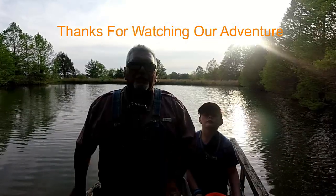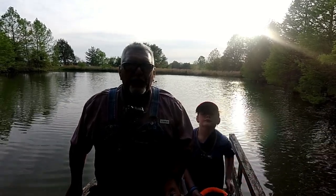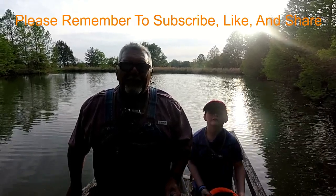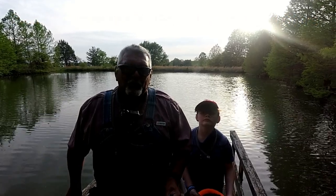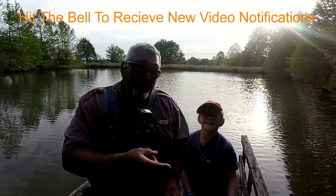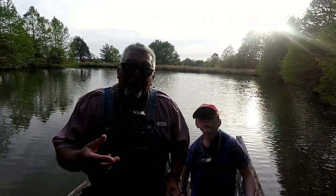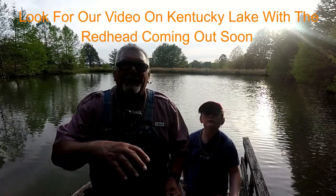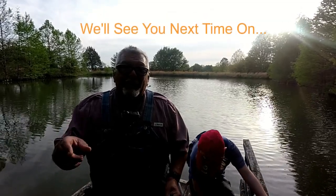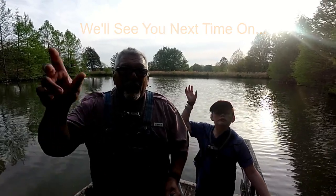Well folks, we have had a fantastic time down here on this Sunday afternoon at the pond enjoying this prefrontal bite. Me and Jace Man has laid into the fish today and we have had quite the time. Most of the fish were smaller, but that's okay — it was fun to tug the line. This is Papa Bear and the Jace Man with Papa Bear Outdoors. God bless you folks. Remember to subscribe to our channel, like the videos you like, share them with your friends and family, hit the bell to receive new video notifications. And until next time, Jace Man and me are saying God bless you folks from Papa Bear Outdoors. We love you folks — bye!